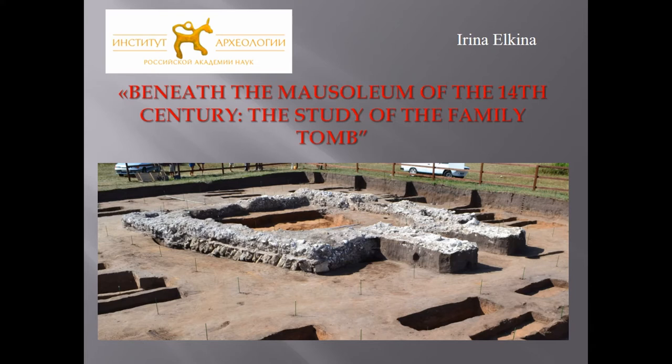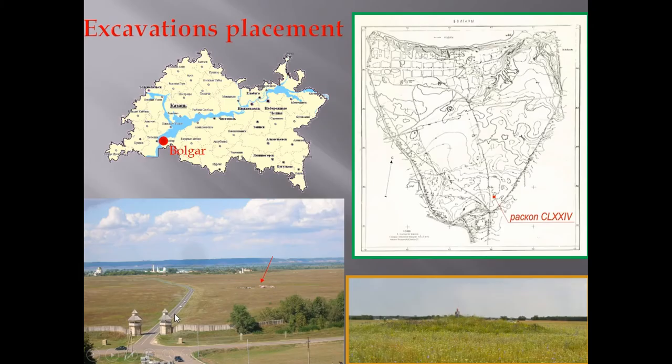In 2012, archaeological excavations of Low Hill were conducted in the southern part of the Bulgarian hill fort, Bulgar, Tatarstan. This is the Bulgarian hill fort, and this is the site of these excavations — this Low Hill.